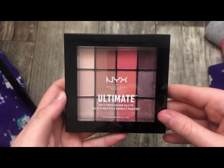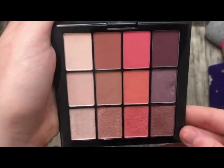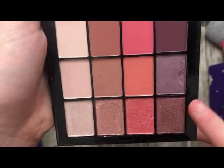The next palette is from NYX — this is the Sugar High palette. These colors are absolutely stunning and I love these shimmer metallic shades at the bottom.